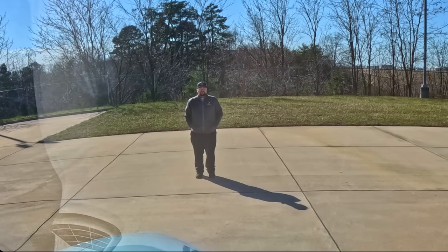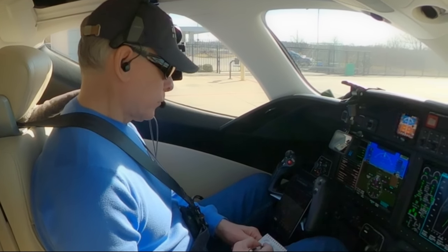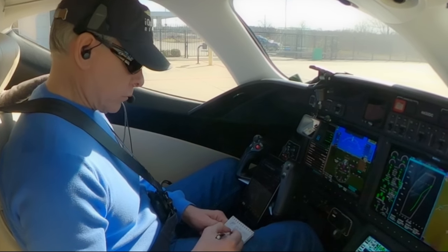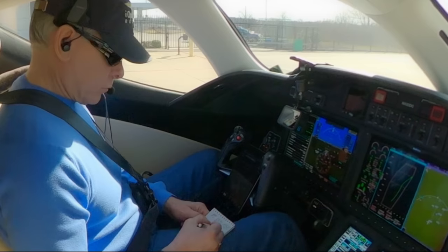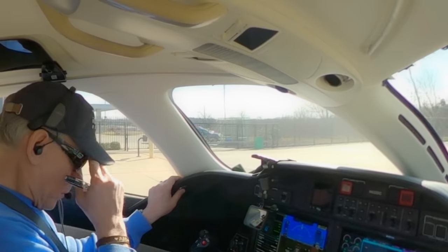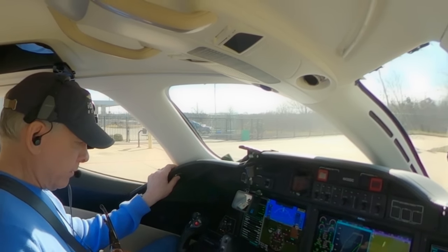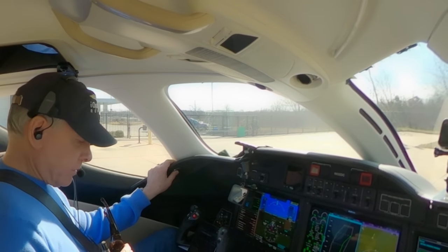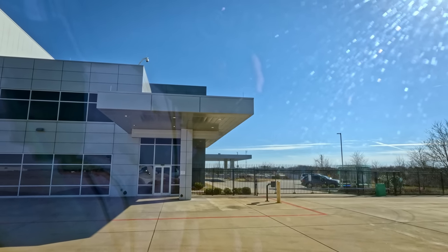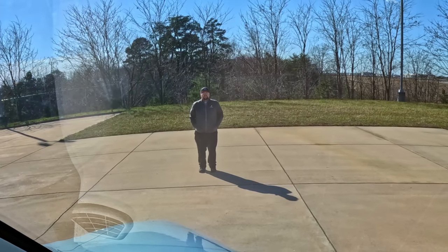HondaJet 430 Delta Charlie, Greensboro — clear to Farmingdale Airport via the Quaker 7 departure, Richmond transition, then as filed. Maintain 5,000. Expect possible flight level 370 ten minutes after. Departure frequency 126.6. Squawk 5777. HondaJet 430 Delta Charlie understands: Quaker 7 departure, Richmond, then as filed, 5,000 initial, FL370 in 10, departure 126.6, squawk 5777.